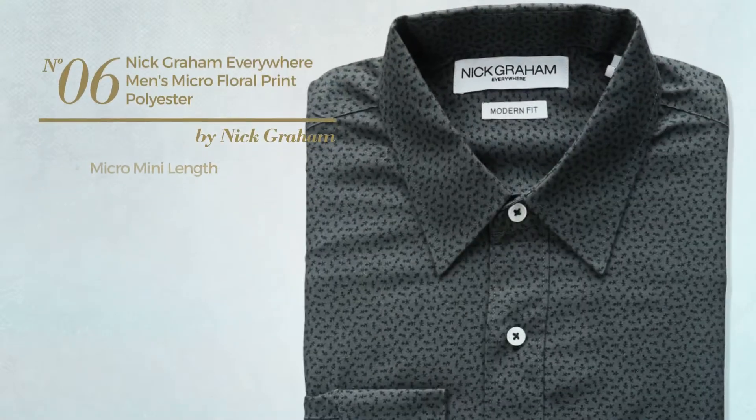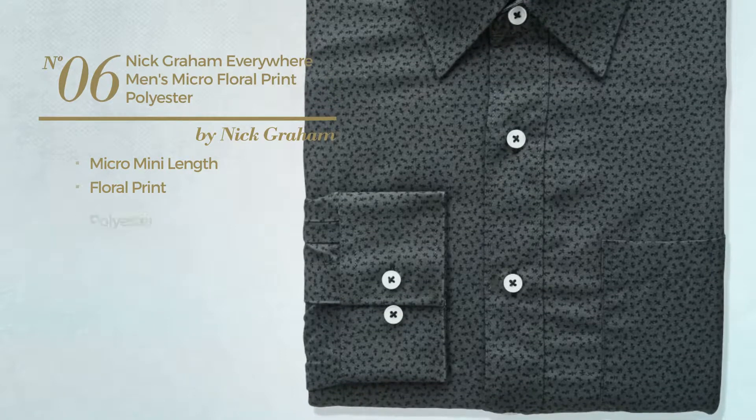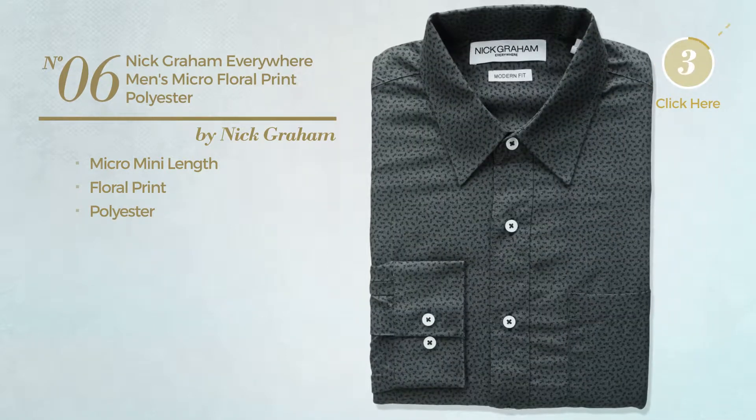Number 6. A micro mini length dress shirt featuring floral print, crafted from polyester. Available exclusively in charcoal color.